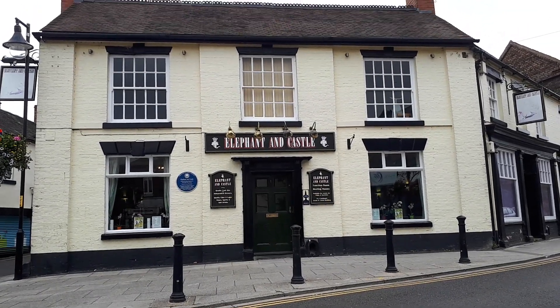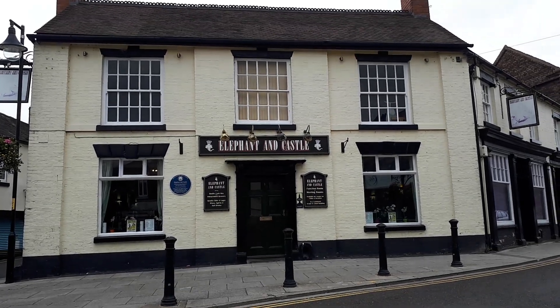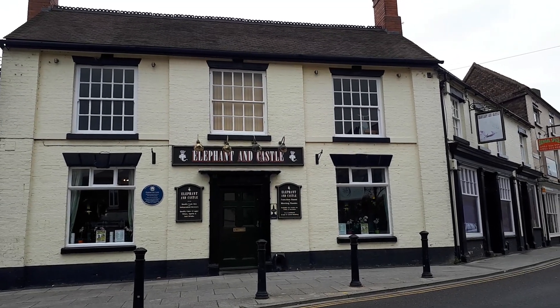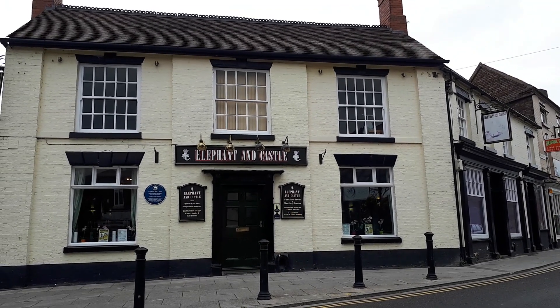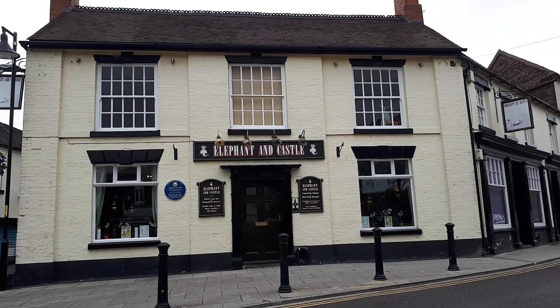The Elephant and Castle pub — I've made a couple of videos about this before. It's a really good pub, open from 5pm in the afternoon. If you're in Dawley after 5pm, definitely come by and visit for a drink — really nice drinks in there.